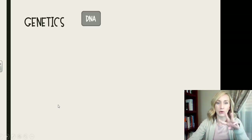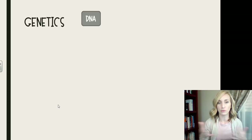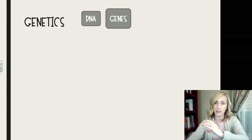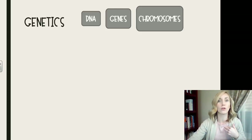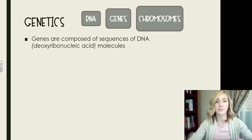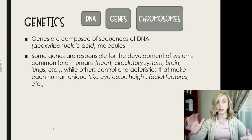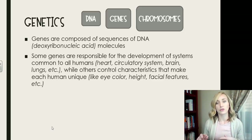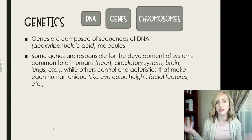Let's make sure we understand what contributes to what, because it's a common AP exam question. DNA is the smallest unit; DNA is in genes, and genes are in chromosomes. Together these make us unique individuals. Genes are composed of sequences of DNA molecules. Some genes are responsible for development of systems common to all humans — like the heartbeat, circulatory system, brain, and lungs — while others control characteristics that make each human unique, such as eye color, height, facial features, mannerisms, and personality traits.